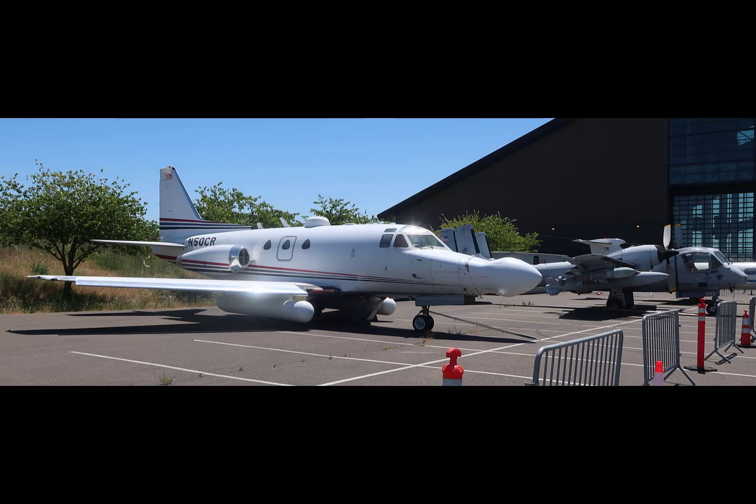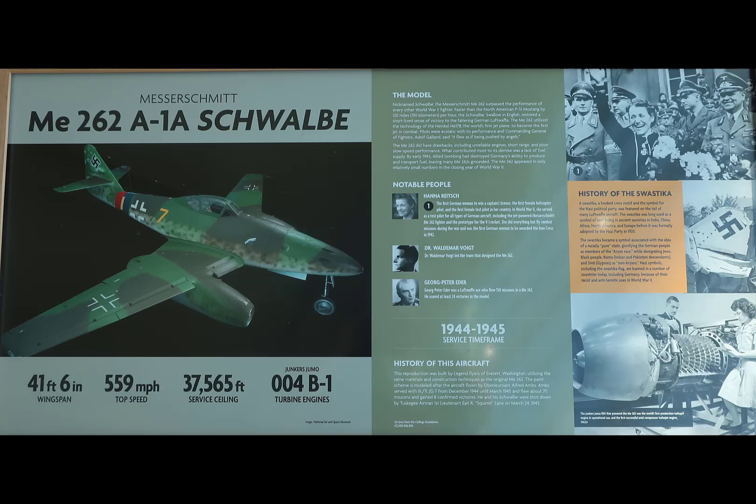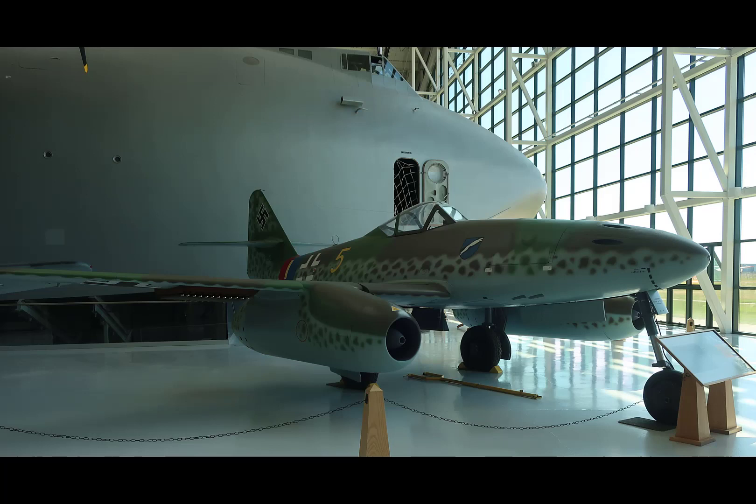Parked outside is a T-39 North American Sabre Liner, obviously modified for research-type work. I flew it as the CT-39F/G. It is a fun airplane to fly. The North American X-15 — this one still has its dorsal fin attached. When it comes in for a landing, it drops the dorsal fin, the skids come out, and it lands on its skids and slides along. There's a Messerschmitt 262 — a really nice example sitting on the floor. You can see the Spruce Goose HK-1 Hercules in the background — it dwarfs anything around it.